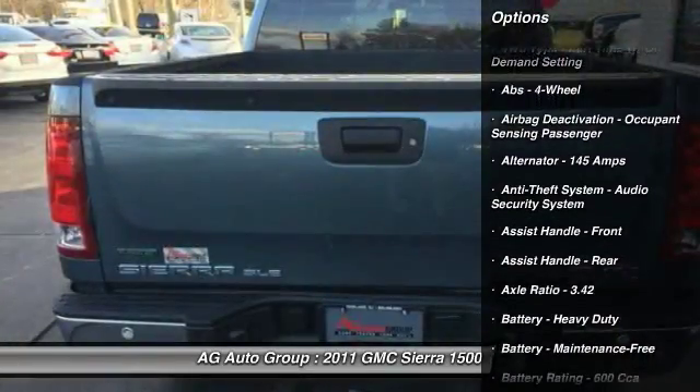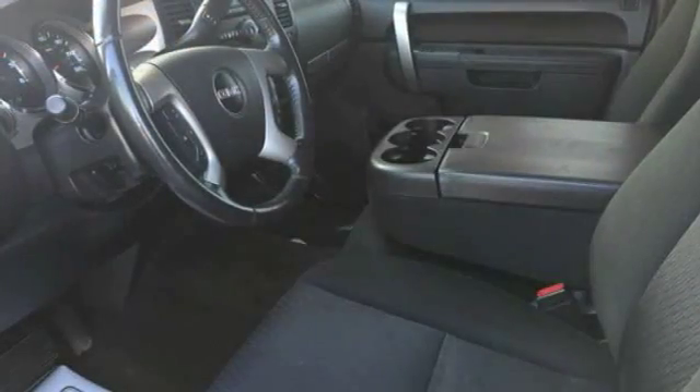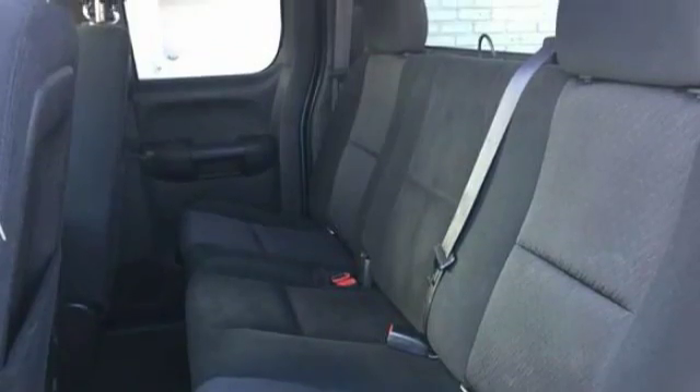Here are some of this vehicle's great options: traction control, stability control, power steering, AM FM stereo radio, power door locks, power windows, trip odometer, battery saver, daytime running lights, and tinted glass.